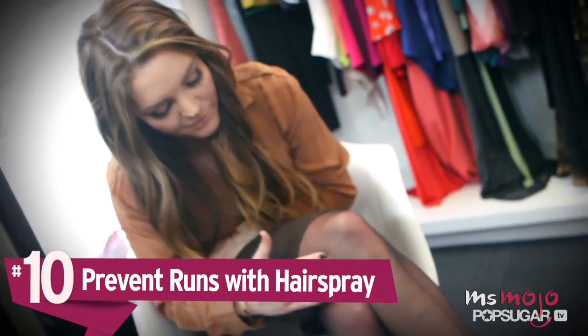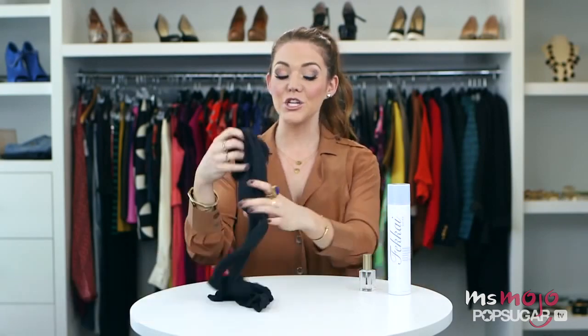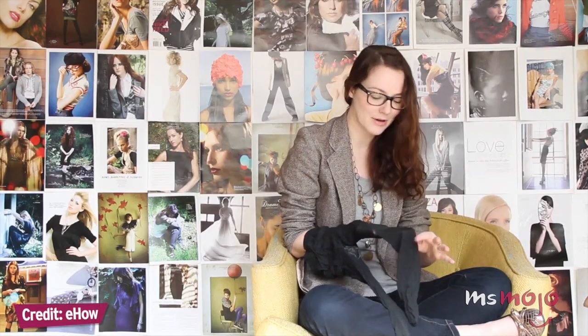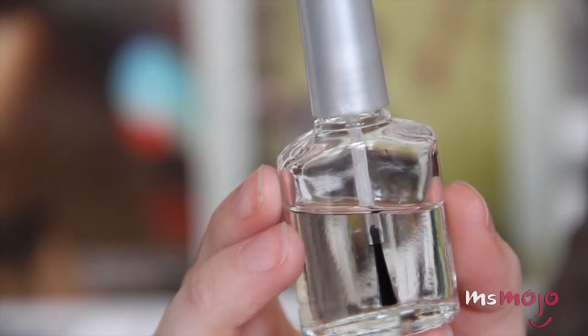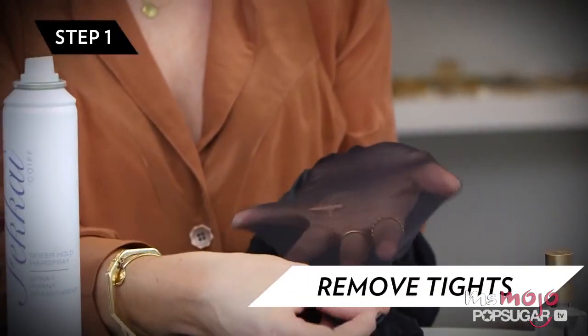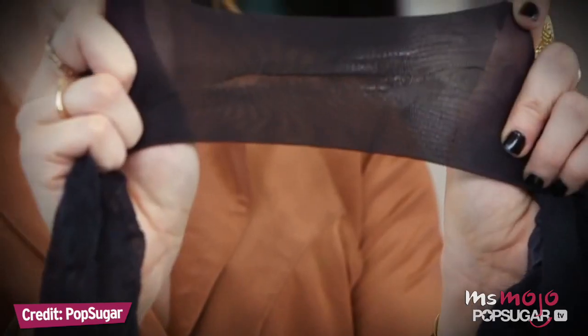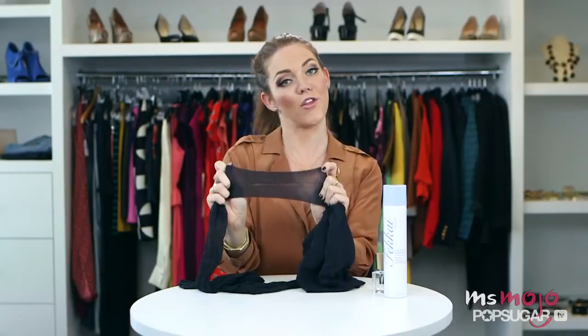Number 10: Prevent runs with hairspray. Runs in tights can make or break your outfit, and unfortunately, unless you're going for that punk rock look, most of the time it's the latter. In a jam, instead of running to the nearest department store and buying a new pair, you can put a little clear nail polish to keep the run from getting bigger. To prevent runs in the first place, all you need is a bit of hairspray. You don't have to spray your tights all over, just in places they're prone to tearing. That way you'll stop runs in their tracks. I'm stretching the tights and they're no longer running because the hairspray is holding all the fibers in place.